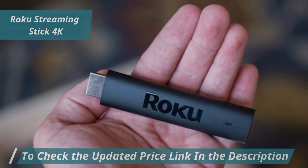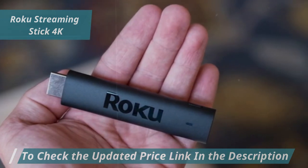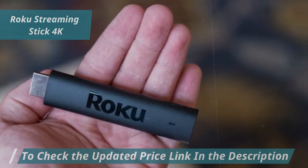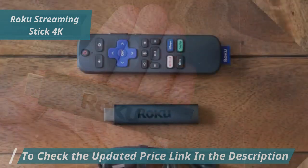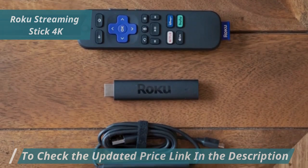The intuitive remote does more than control the Roku device — it also turns on your TV and adjusts the volume, simplifying your entertainment setup. The voice remote makes finding, playing, and controlling your content effortless with simple voice commands, dramatically improving efficiency.